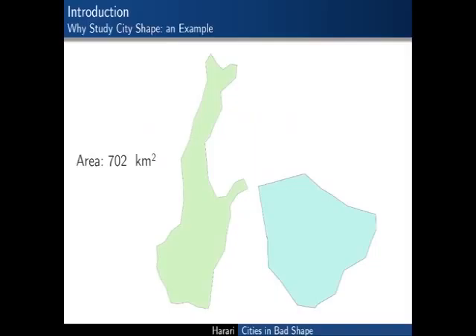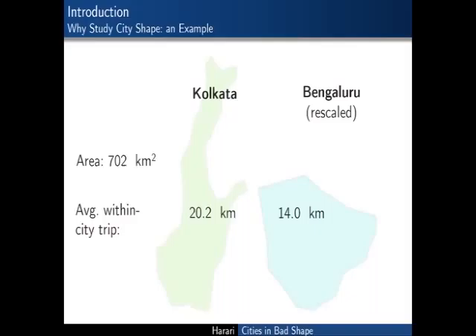Let me start by giving you a quick illustration of this idea. These are Kolkata and Bangalore rescaled so that they have the same area. You can probably tell from this picture that Kolkata is less compact than Bangalore, but what does this imply in terms of potential commuting distances? The average within-city trip in these two polygons, proxied by the average distance between any two points, is about 20 kilometers in Kolkata. It would be only 14 kilometers if Kolkata, holding area constant, had the more compact shape that Bangalore has.